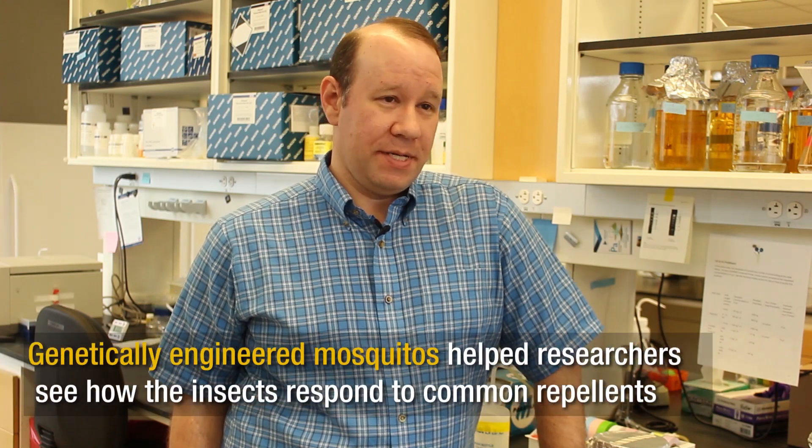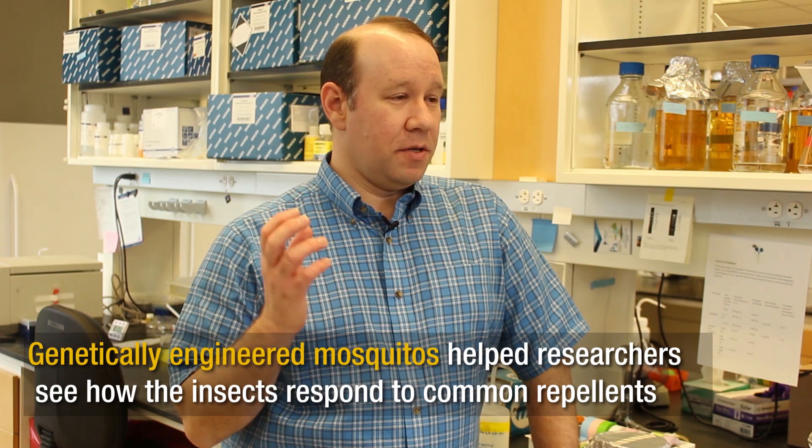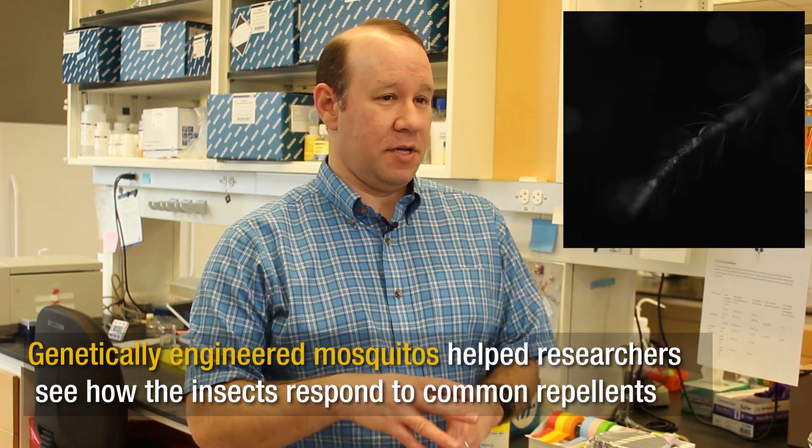What we did is engineer a new strain of mosquitoes in the lab so that whenever an odor touches the mosquito's nose, the neurons on the nose will light up and we can actually see that happening. This allows us to puff an odor onto the nose of the mosquito and observe the neurons' responses.